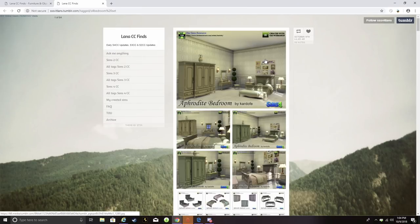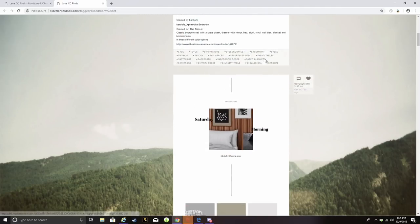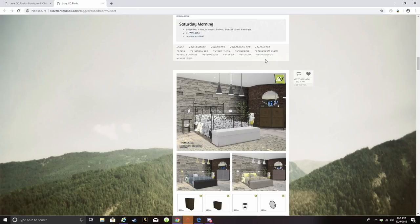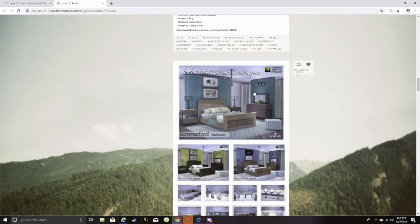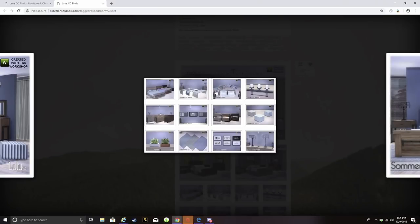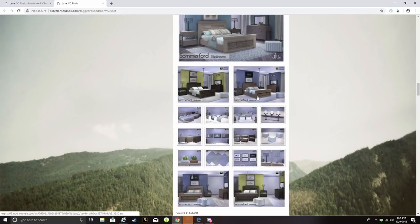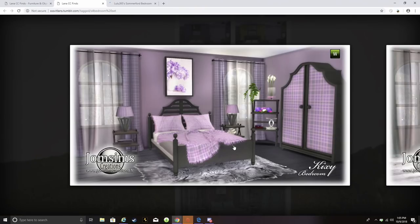I already have an idea of what I want. I don't mind alpha CC, but I want it to match the game aesthetic a little more. We'll strive more toward Maxis Match, but if it's alpha it has to be a certain type — like this piece right here would be considered alpha, but it's very rich looking. This set comes with blankets, pillows, candles, ottomans, lamps, pictures, and rugs. That's what I'm talking about — an all-in-one set. We'll open this in a new tab and continue.